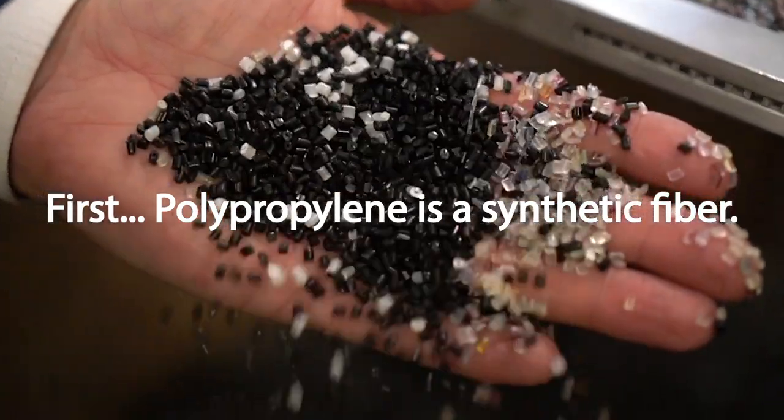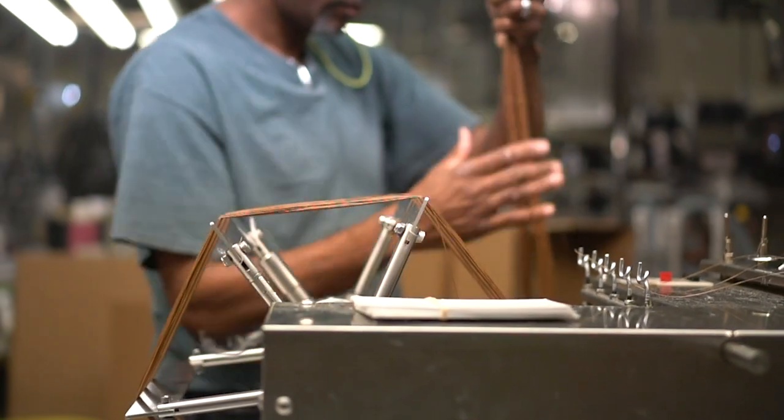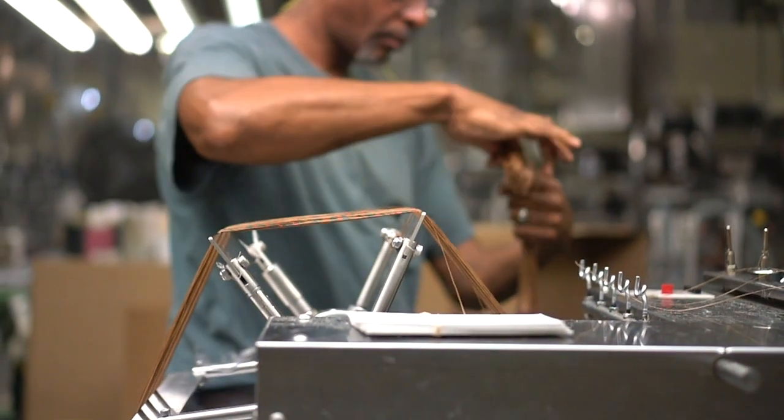Yes, polypropylene is a plastic. However, it was thrown away until the 1960s, where we learned how to recycle it into consumer products like yogurt containers and fabric.